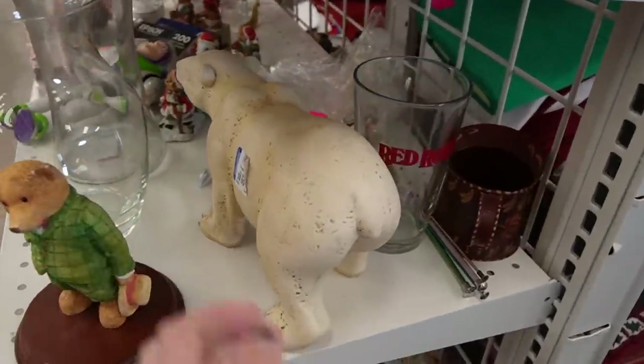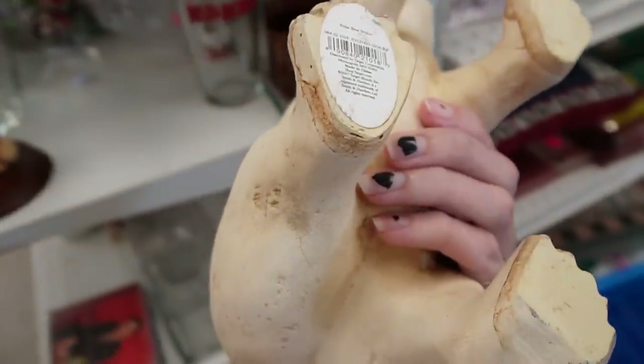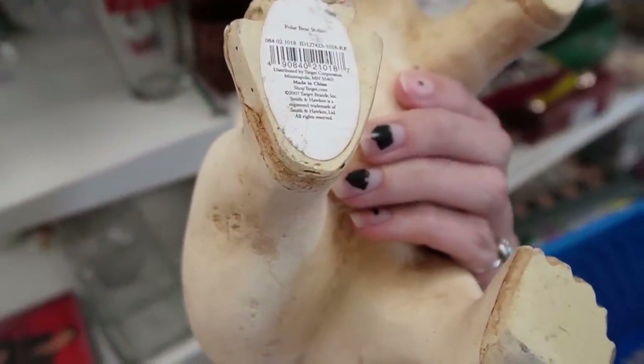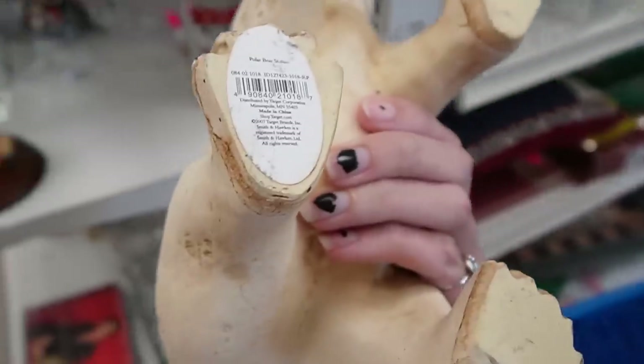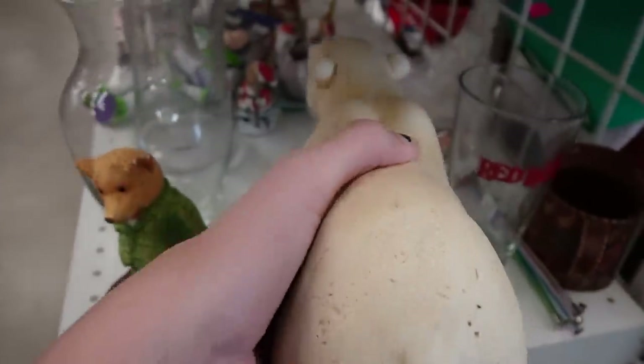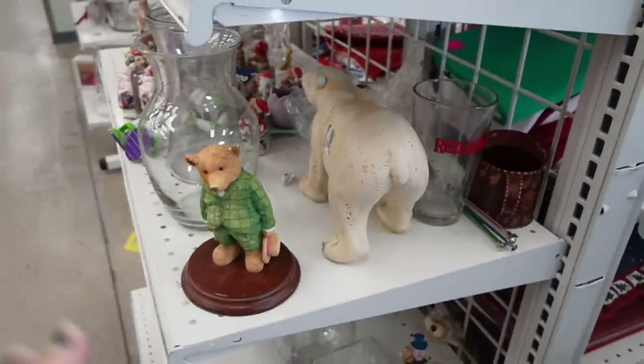Look at that guy — he's pretty cool. He looks kind of like Anderson Pottery, but he's Polar Bear Studio? Statue. Polar Bear Statue, not studio. Is that a studio dedicated to just making polar bears? That's pretty impressive. Only polar bears.